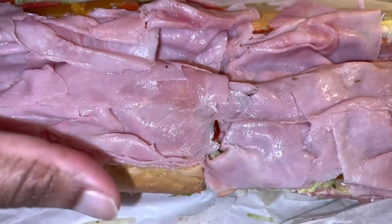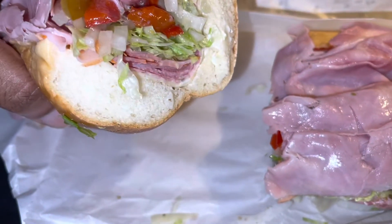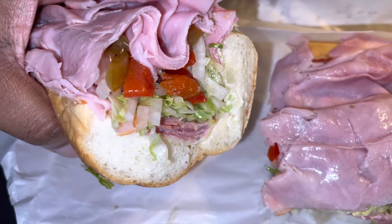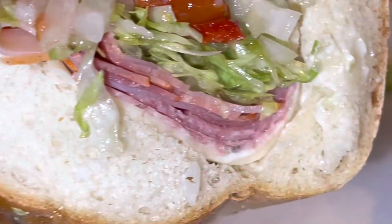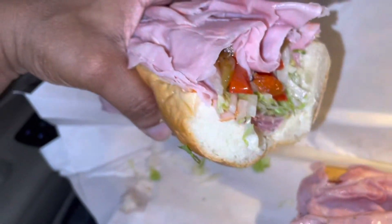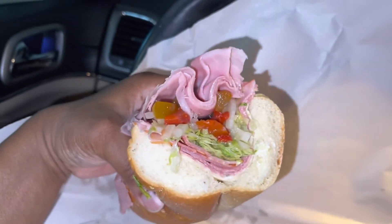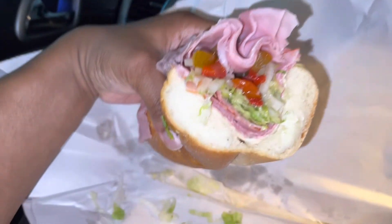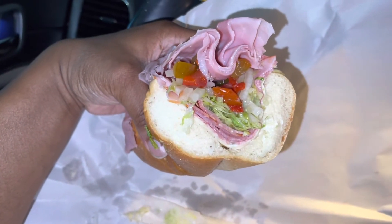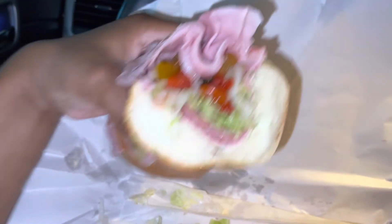Let's see what we're working with. Did they put the mayonnaise on? Yes they did. Look at that — you see that? This thing is humongous, y'all. You see how big this thing is? Oh my gosh!